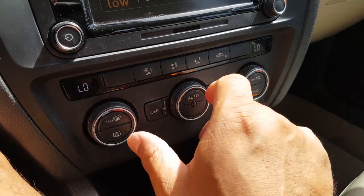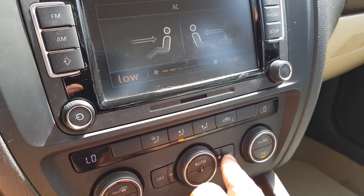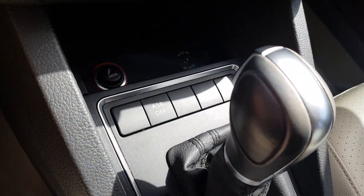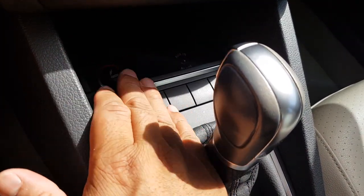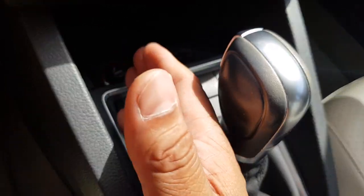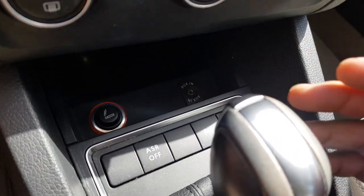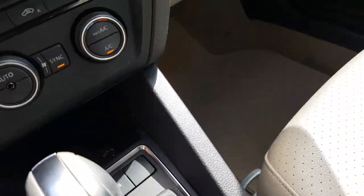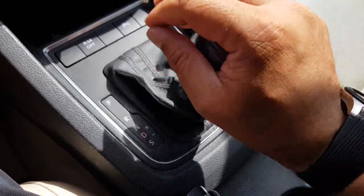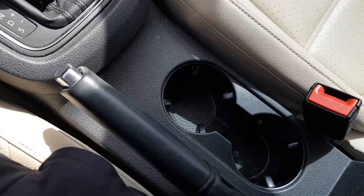Digital climate control means your passenger can have one temperature and you can have a different one, or if you sync it, both will match. There's an ASR switch to turn off the anti-skid control. This is a non-smoker vehicle, but you've got a conveniently placed 12-volt charging port where you can plug in a USB adaptor. The gearbox is a VW unit — not only is it super smooth, but you've also got sport mode and Tiptronic as well, if you feel like pushing the car a bit more.